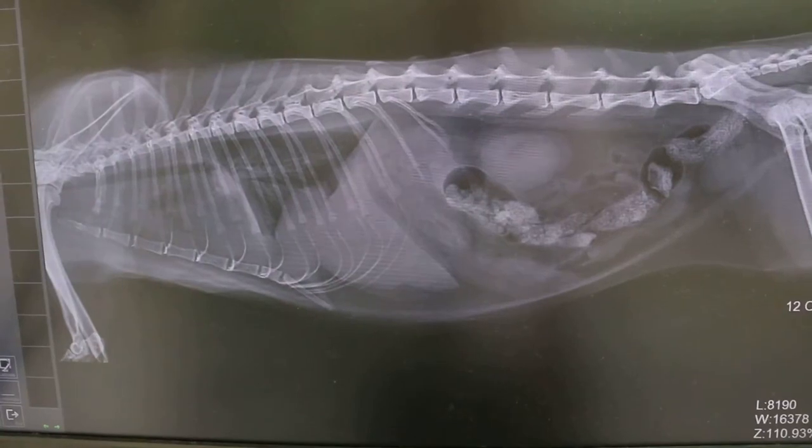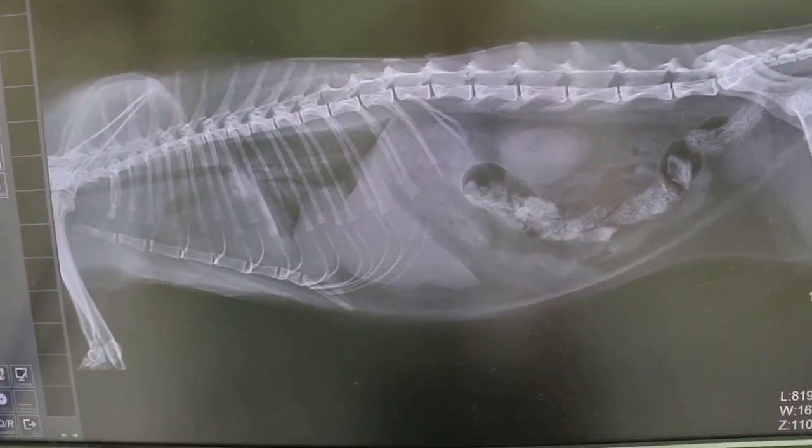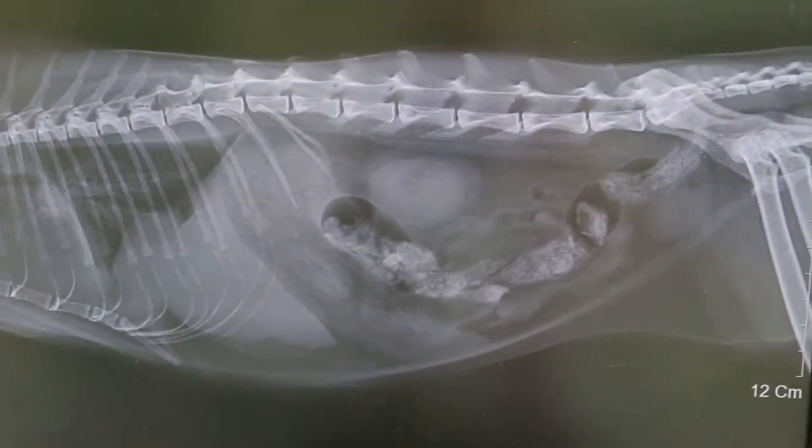July 21, 2014. This cat, Joey, female, 9 years old, came in with a complaint of not eating and urinary incontinence.